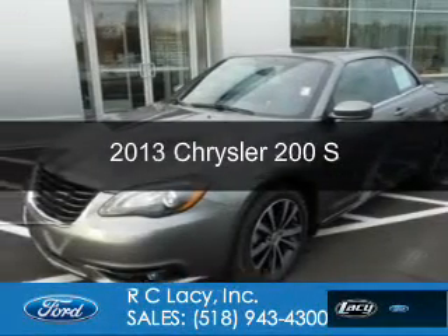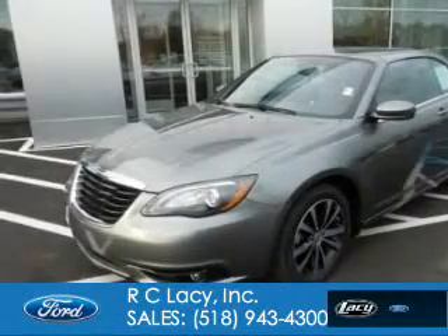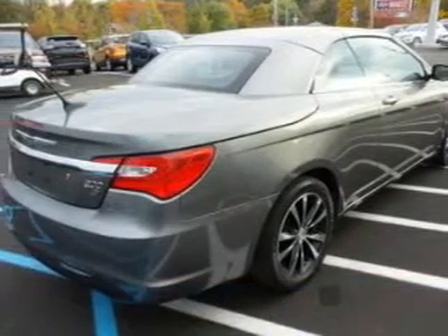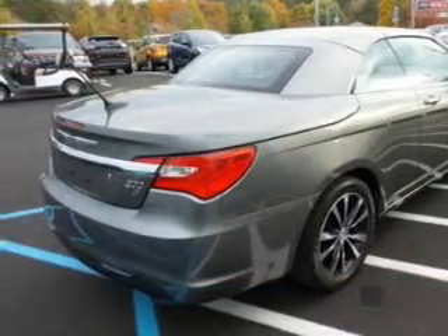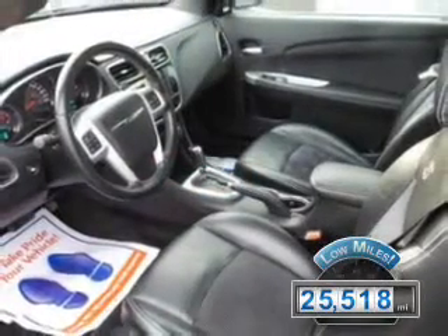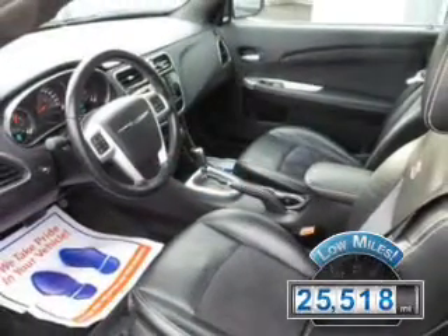This is a used 2013 Chrysler 200. It's powered by front-wheel drive, a 3.6-liter, 6-cylinder engine, and an automatic transmission. With fewer than 30,000 miles, this vehicle has a long road ahead.